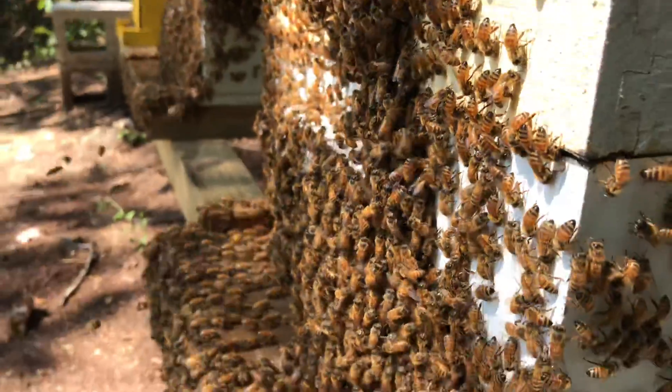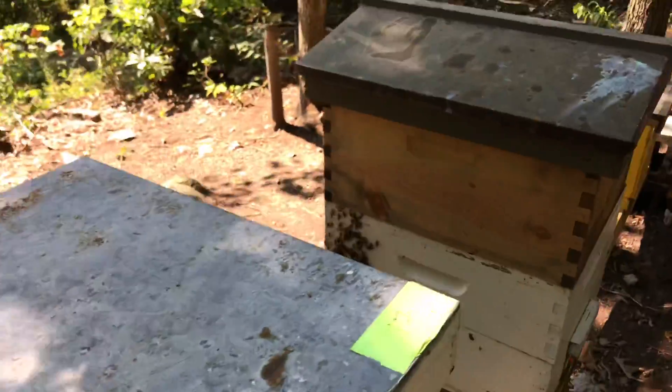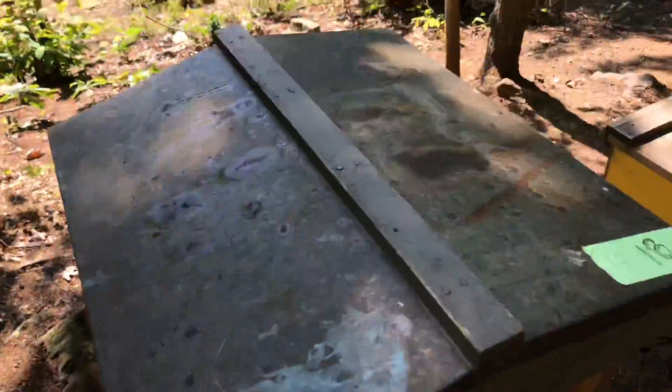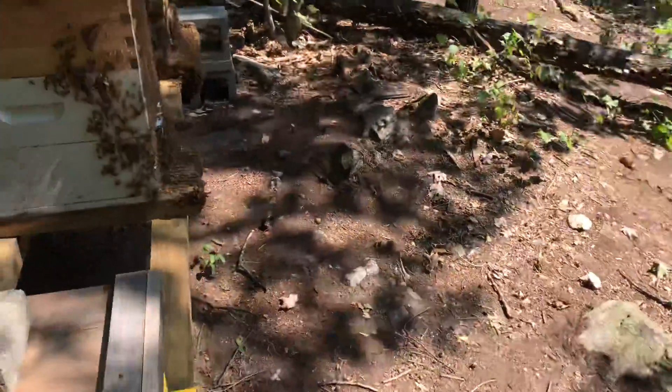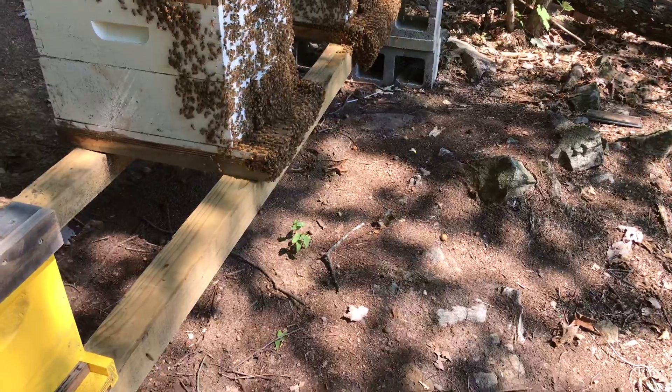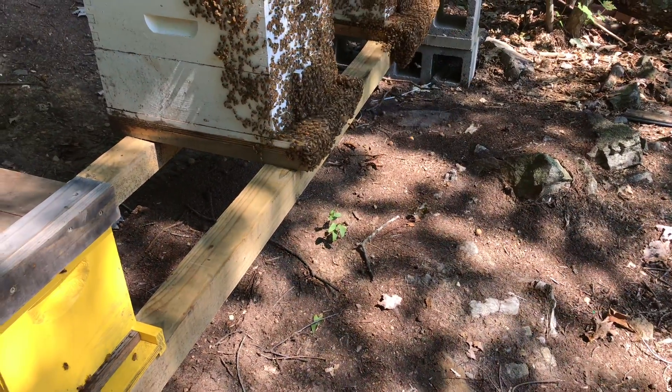That's what they do — they fan their wings and ventilate. What I do with some of these is I'll prop the lids a little bit and give them some breathing room if it's too hot.